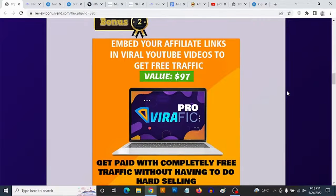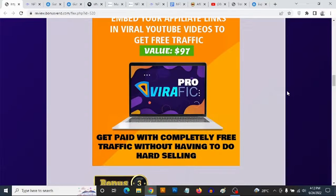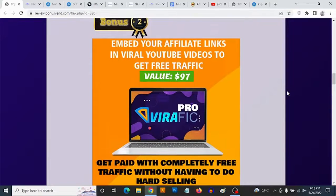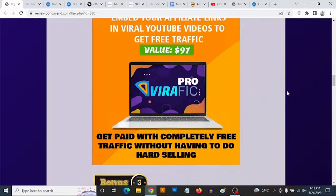Bonus number two: you are going to be getting access to a video traffic software that allows you to use other people's viral videos to drive traffic to your affiliate links, placing your own affiliate links on top of these viral videos. This works in any niche — crypto, affiliate marketing, make money online, health and fitness, dog training. You can search and pull out viral videos in any niche, place your own links, upload images that pop up on playbacks, and also add opt-in forms and clickable call-to-actions.